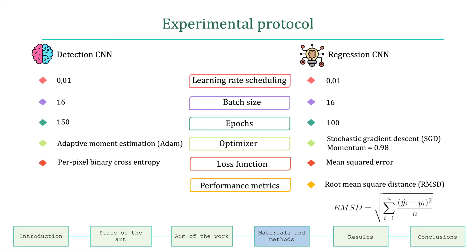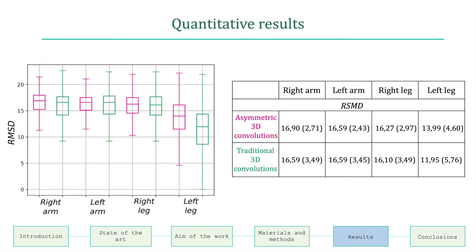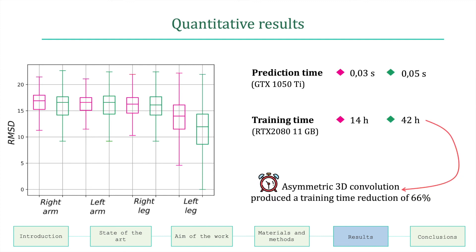To evaluate the overall pose estimation, the root mean squared distance is computed for each infant's limb, calculated as the difference between the predicted and observed values. The performance comparison in terms of root mean squared distance across different models is shown. The quantitative results show similar performance for both frameworks. The most relevant improvement is in prediction and training time: asymmetric 3D convolution produced a training time reduction of 66%, and the overall methodology required 0.03 seconds per image, hence being compatible with real-time infant monitoring.